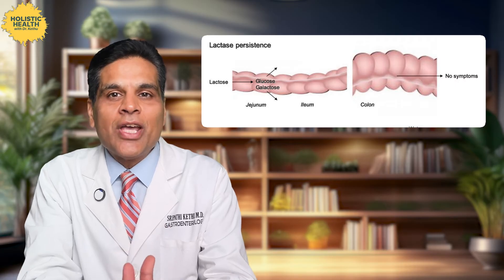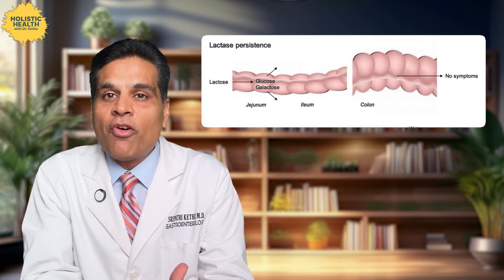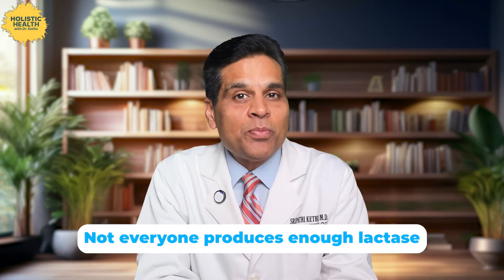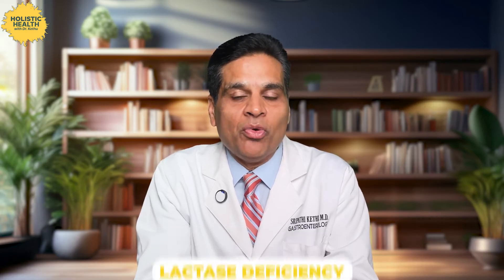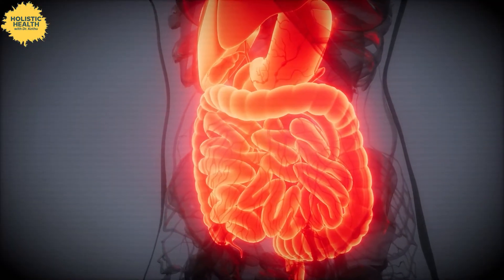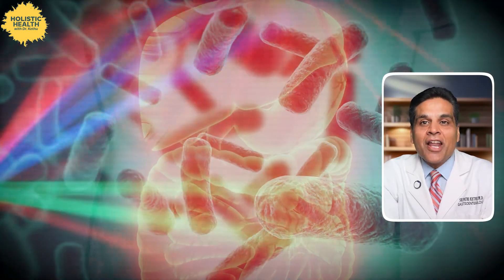Imagine lactase as the person who takes apart a complicated Lego structure so that the pieces can be reused for other cooler things. Now here is where things get tricky. Not everyone produces enough lactase, especially as they get older. Lactase is like your gut's very own demolition expert breaking down lactose like it's a Lego set — except when it takes a vacation, things get messy. This is lactase deficiency, where lactose doesn't get properly broken down. Instead of being absorbed, lactose ends up in your colon where it becomes a feast for bacteria. And when bacteria start partying with the lactose, it's like an unwanted rave party in your colon — they produce gas, bloating and other symptoms.